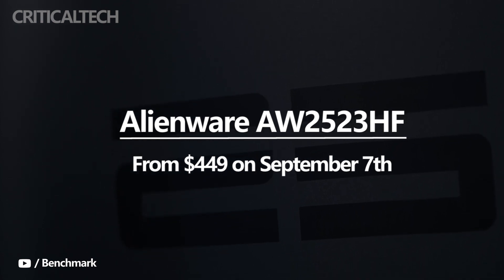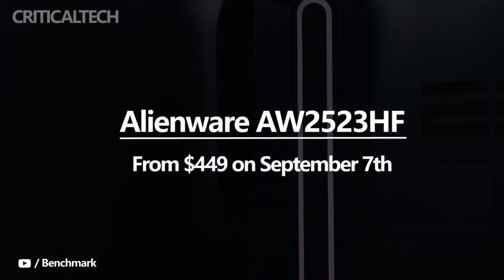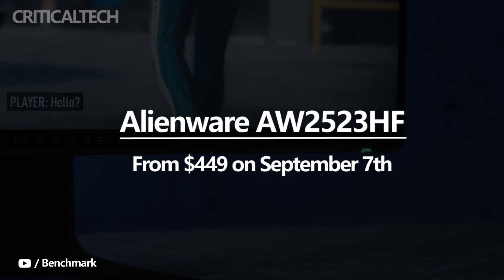Although Dell plans to start selling the display in other regions this fall, the pricing and availability details are still under wraps.